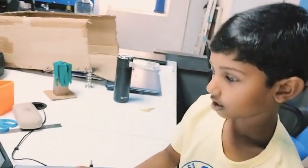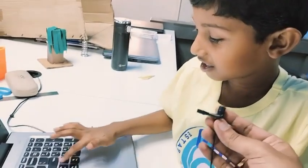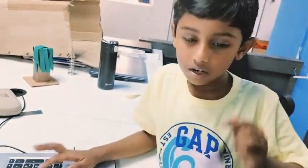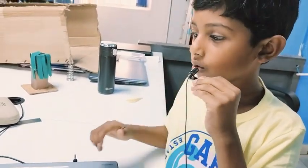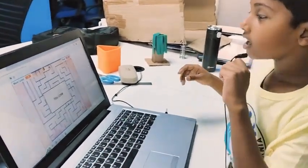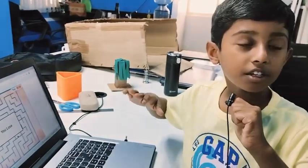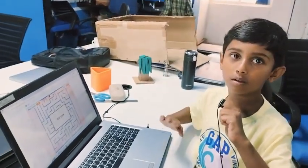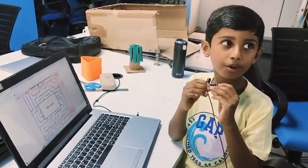Hi Veehan. What are you working on? I am working on a penguin — I was doing penguin coding. And I made the penguin walk. First it was going fast, then I made it go slow by putting 0.5.